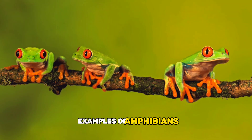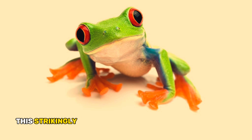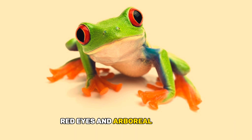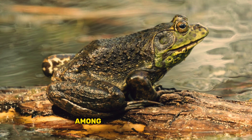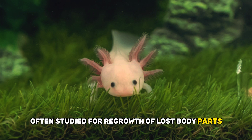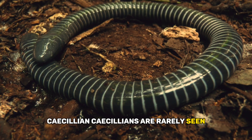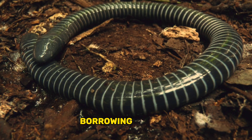Examples of amphibians. Red-eyed tree frog: this strikingly colored frog is known for its vibrant red eyes and arboreal lifestyle. American Bullfrog: among the largest frogs, they are recognized by their deep calls and formidable leaps. Axolotl: a fascinating aquatic salamander with remarkable regenerative abilities, often studied for regrowth of lost body parts. Caecilian: caecilians are rarely seen but are intriguing due to their legless, burrowing lifestyle.